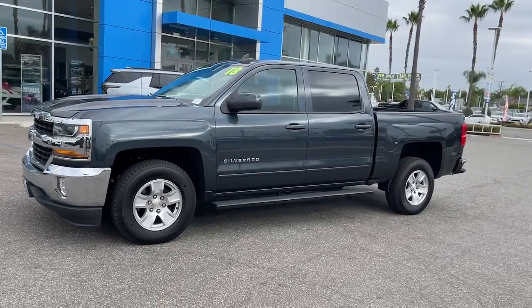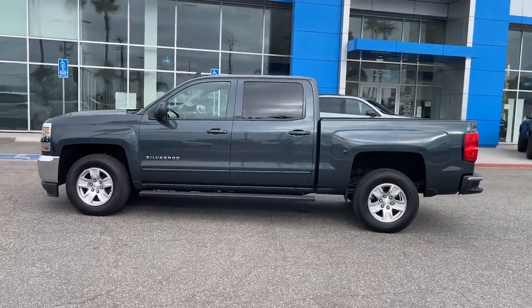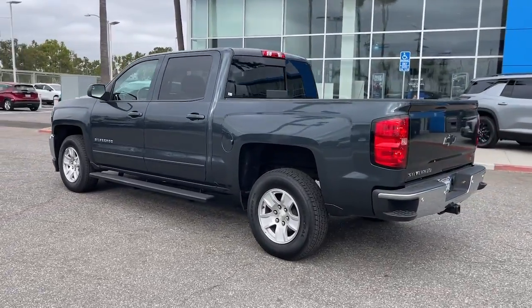Enjoy the view of this 2018 Chevrolet Silverado 1500. With less than 35,000 miles on the odometer, this vehicle stands out from the rest.